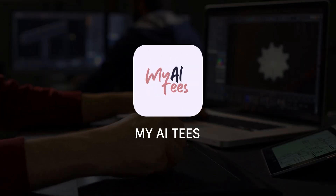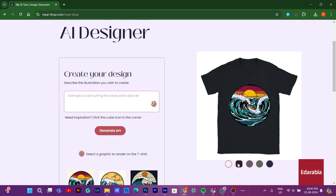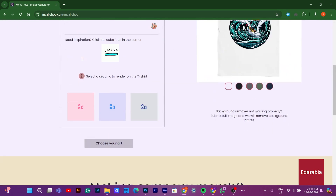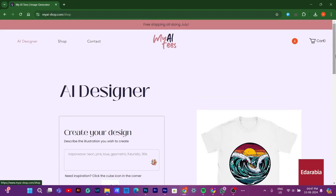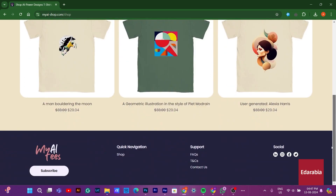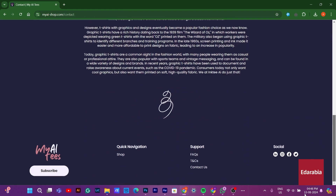Number 6: My AITs. As of the latest update, there isn't widely recognized information or a well-known product called My AITs. It's possible that it could be a newer or less mainstream product, a specific niche tool, or a name not widely documented yet. If it's a new or emerging tool, it might be helpful to check the latest tech news, product announcements, or specific industry resources where it might be discussed.